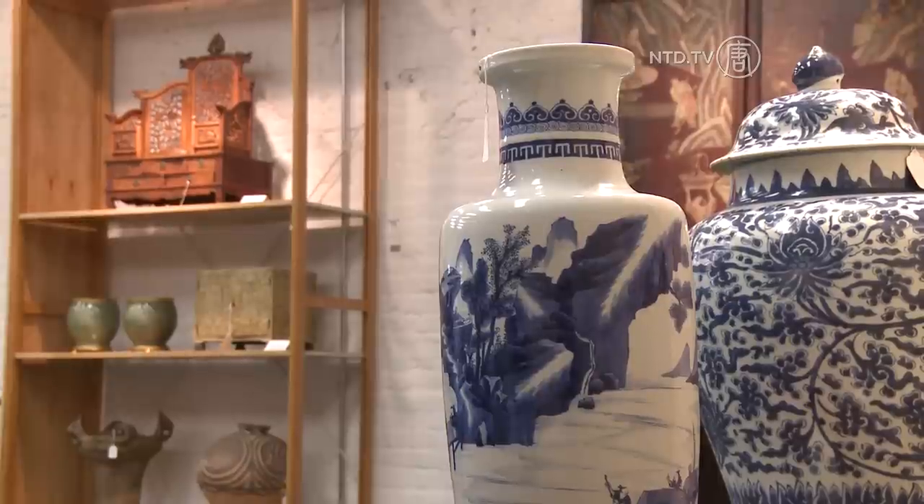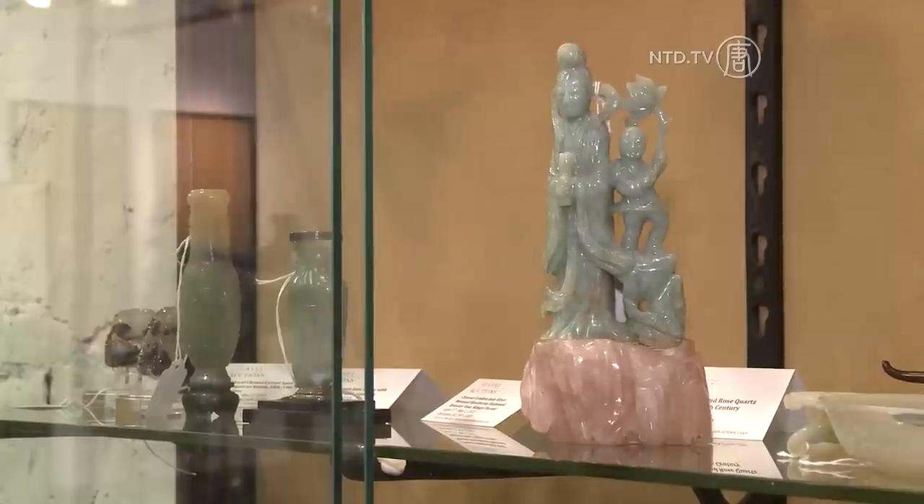Buyers can start bidding on these works of art on April 17th, without leaving the comfort of their home. The online auction will last for two weeks.